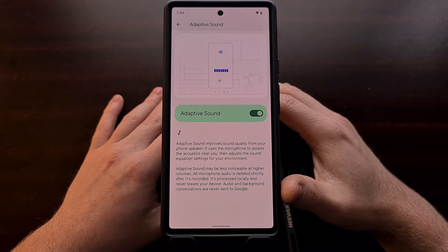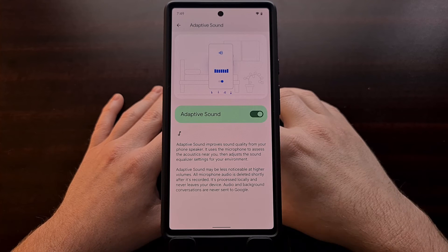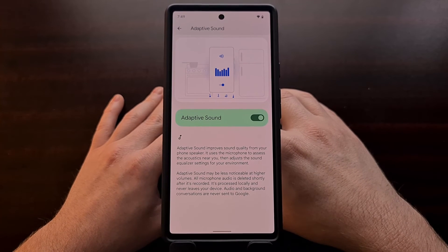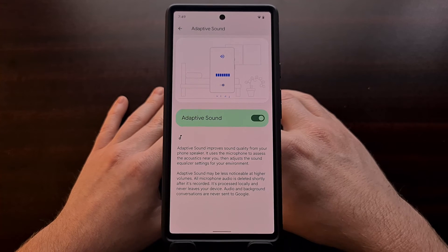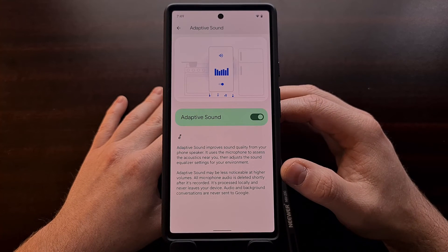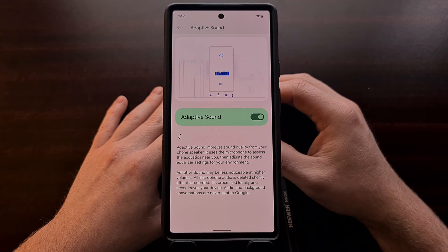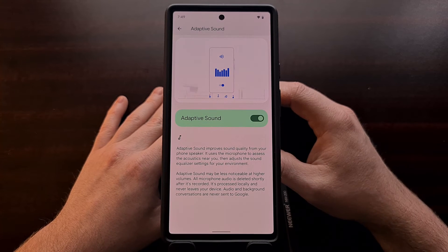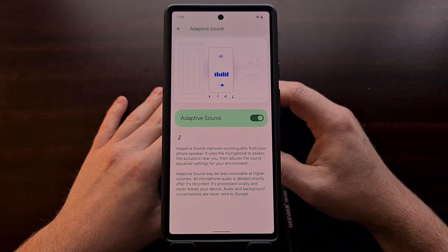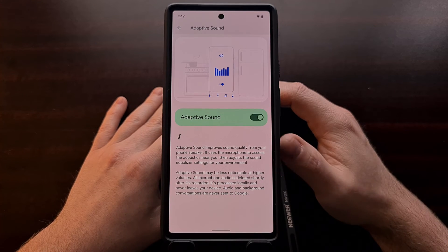I'm seeing many comments where people have noticed improved audio quality after enabling this feature, but I'm also seeing some people saying that the change is not drastic enough to justify recording and listening to audio and background conversations. However, for some this is great because the audio performance has been rather lacking, considering the Pixel 6 Pro is a flagship phone.